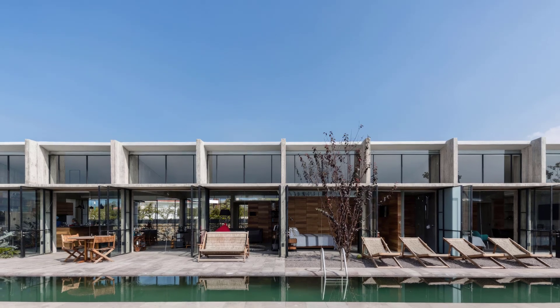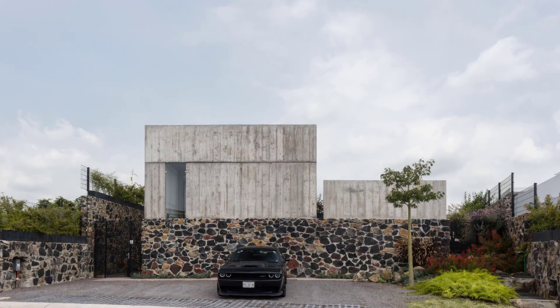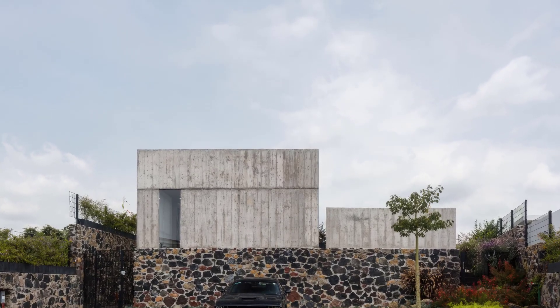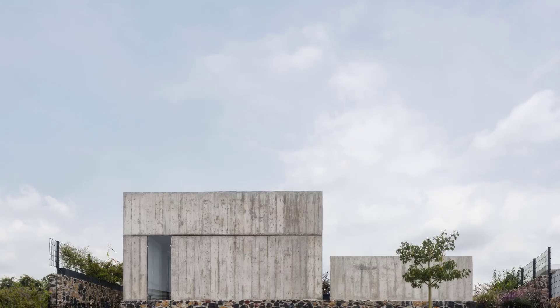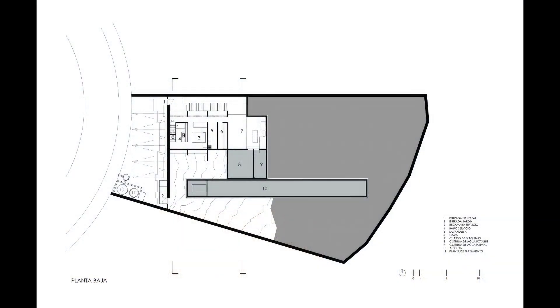What do you think about At House? Would you like to live in a completely self-sustaining home like this? Let us know in the comments below. Don't forget to like, share, and subscribe to Urchinist for more in-depth architectural reviews. See you in the next video.